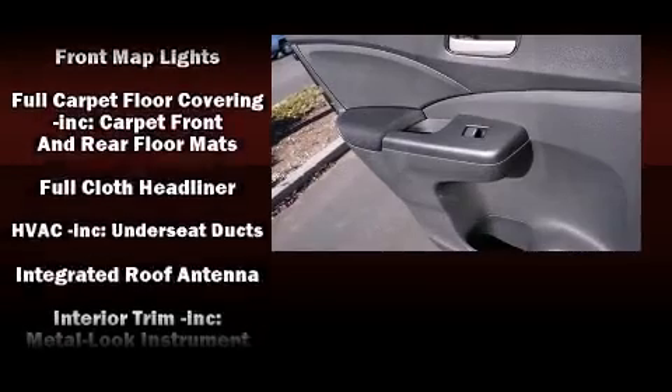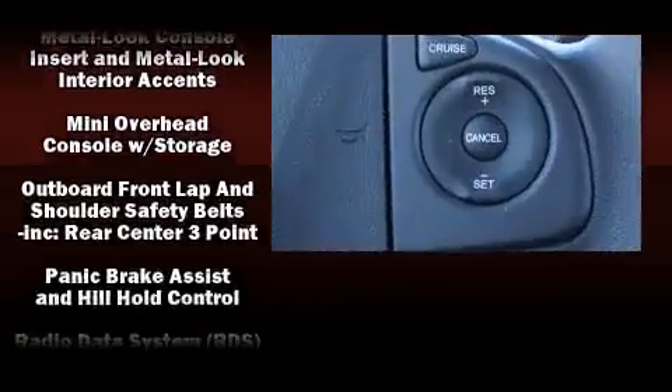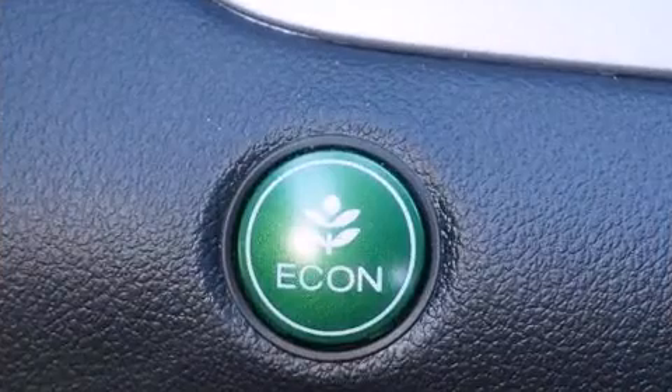Honda ensures the safety and security of its passengers with equipment such as dual front impact airbags, head curtain airbags, traction control, brake assist, ignition disabling, and four-wheel disc brakes with ABS.